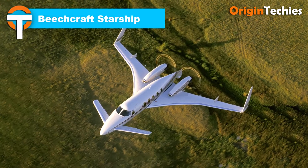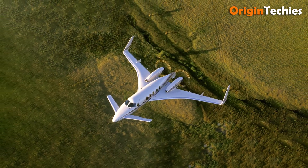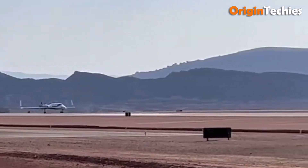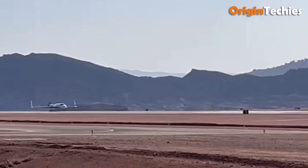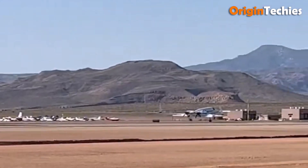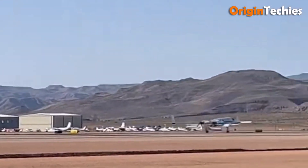Beechcraft Starship. The Beechcraft Starship is one of those rare leaps in aviation that feels more like a concept car than a commuter turboprop. Born in the mid-1980s and designed by Burt Rutan's Scaled Composites, it pushed the envelope with its all-composite airframe, canard layout, pusher turboprop engines, and tip-sail vertical fins. It could soar to about 41,000 feet, cruise near 353 miles per hour, top out around 385 miles per hour at max power, and cover over 1,500 nautical miles in many configurations.